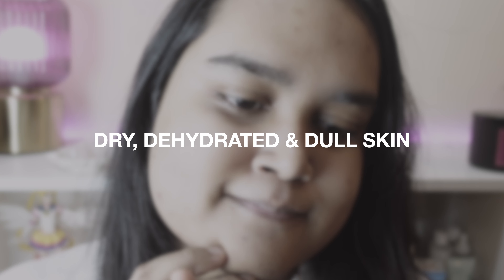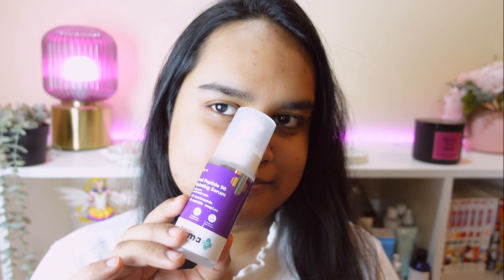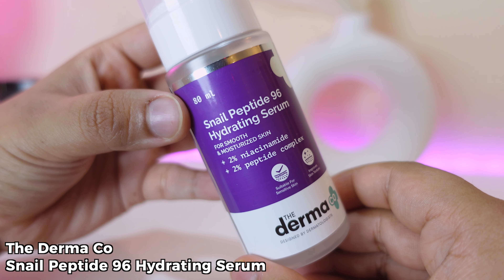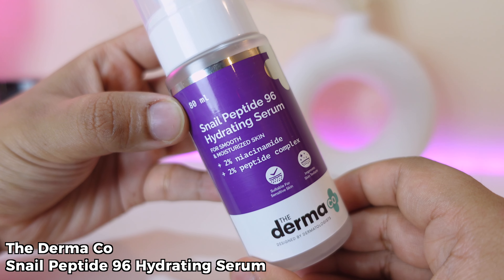Do you have dry, dehydrated and dull skin? Worry no more, your all-in-dream solution is right here. Introducing a revolutionary serum by the Dermaco Snail Peptide 96 Hydrating Serum.